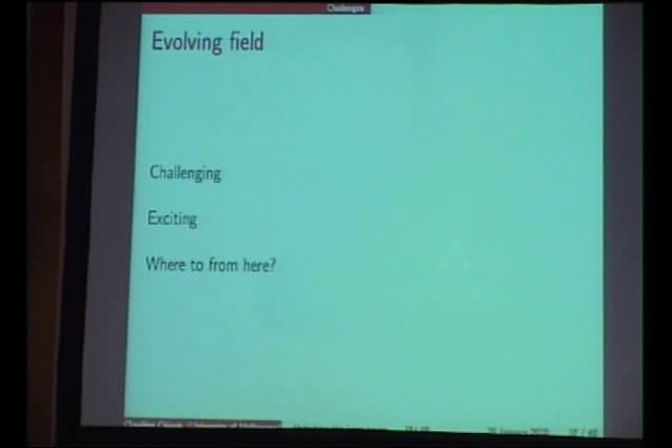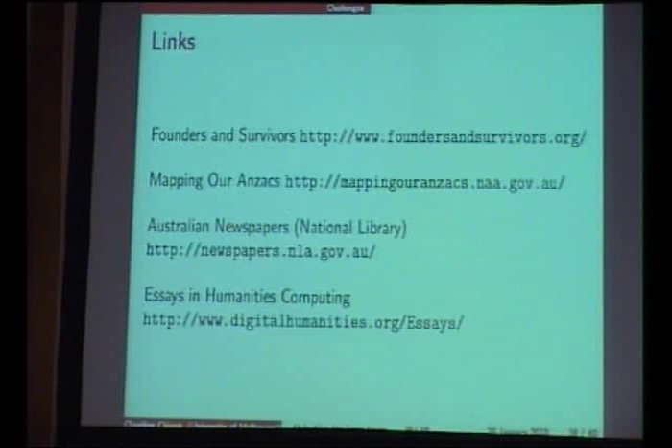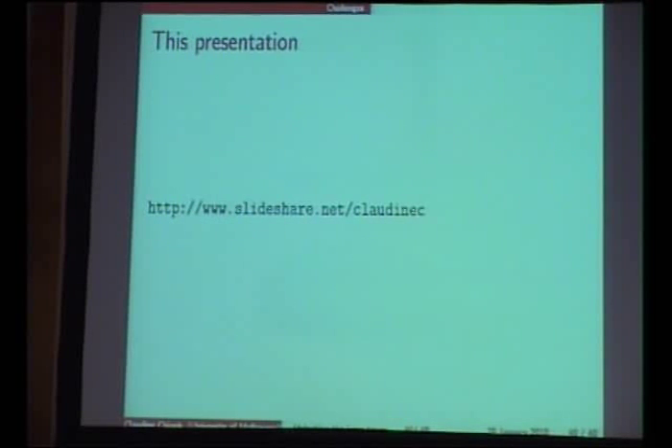In terms of where we're going, it's an evolving field, but I think what we need is more visibility for projects like these and better networking across similar projects. These networks exist better in the UK, the United States, and Europe, and are not so visible in Australia and New Zealand. It's perhaps an unconventional topic for a conference like LCA, but I hope it gives you an example of the many different kinds of ways that free software can be used. These slides will go up on SlideShare after the break, with links to the projects I've referred to. Thank you.